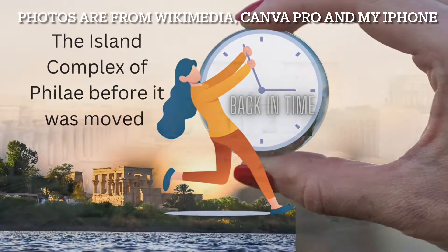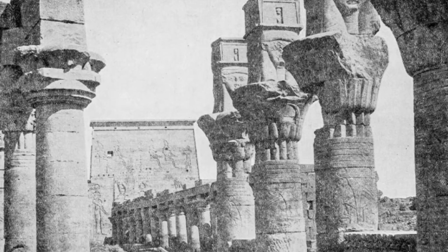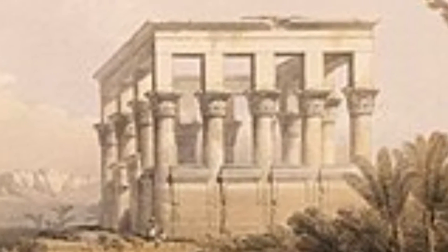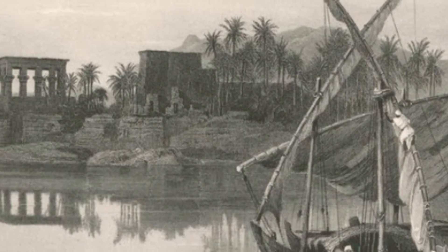Following on from the visit that I made to the temple complex at Philae — even though it's not on Philae Island anymore — it made me wonder what it looked like before the Aswan Dam, before it got moved to the new island. So I did some research and found as many photos, paintings, or sketches as I could of the way it used to look. It's pretty impressive that it pretty much looks the similar way.